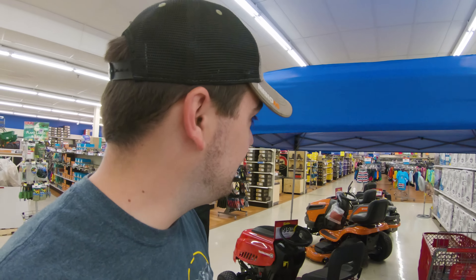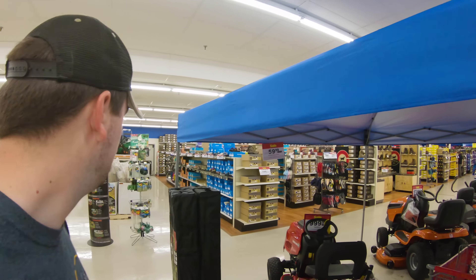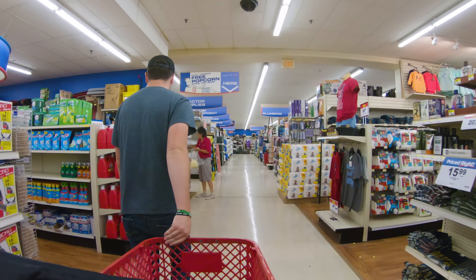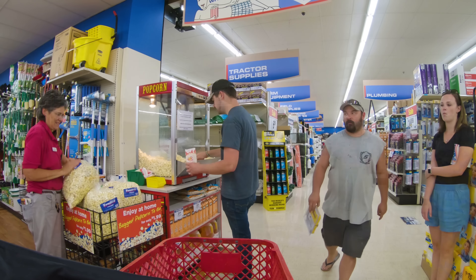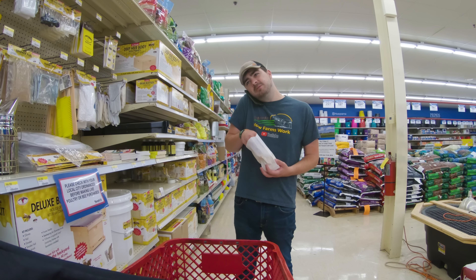Yeah, I definitely need one of these for the farm day. I was thinking about how I'm going to keep the entry gate out of the sun — this is probably the best option. I'm eating popcorn right now. You should be really jealous. So I'm going to walk around and try to find five things that we could use on the farm today. Shouldn't be too hard.